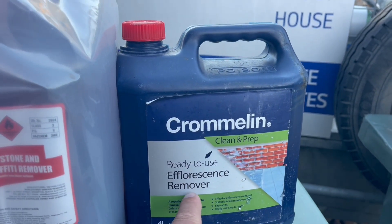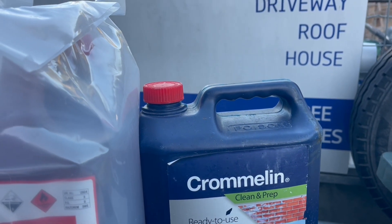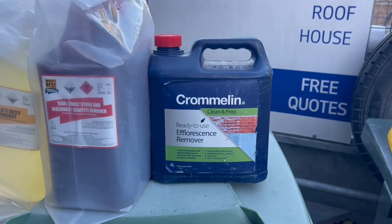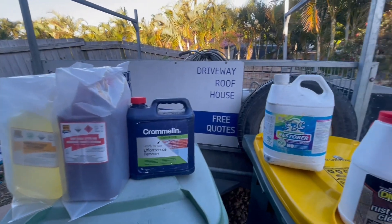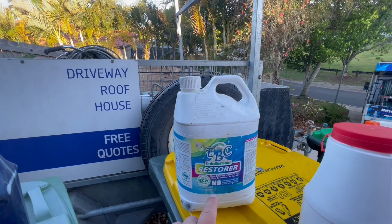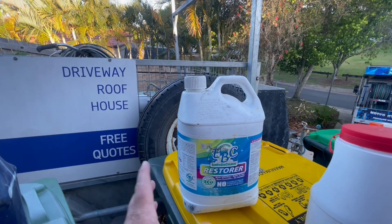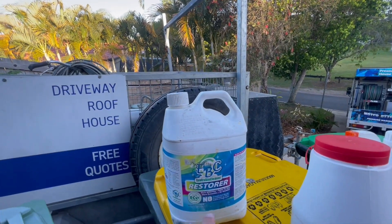I don't do a lot of efflorescence removal - I bought this for a customer's house and haven't used it since, so it's just been sitting around. Then there's a restorer I bought for a driveway job that had a stain, and it worked really well. As you can see from the bottle it doesn't get used much - it does expand the bottle a little bit so you've got to be careful storing it.